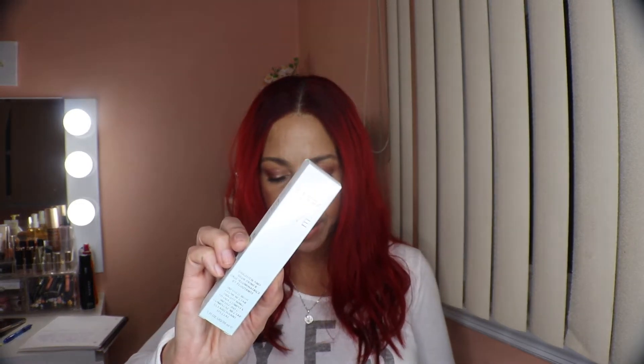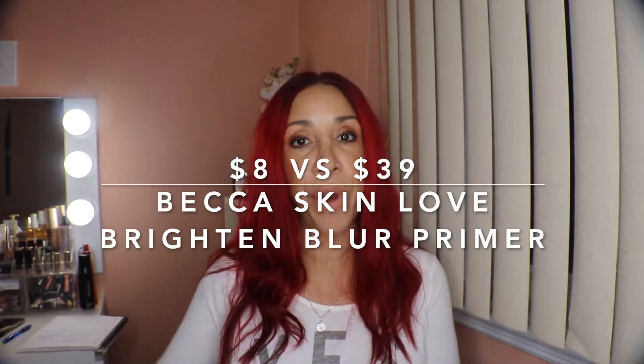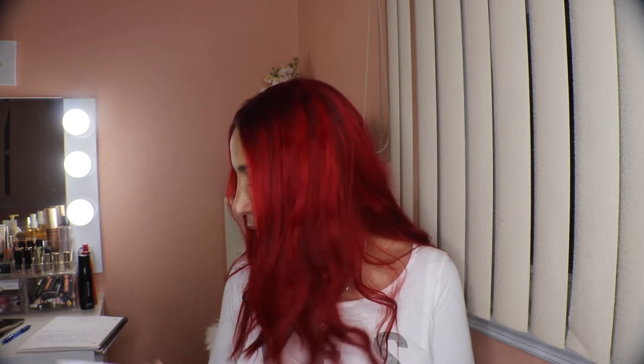Next I have the Becca Skin Love Blurring Primer. The retail value is $39 and I paid $8. A blurring primer is perfect for my enlarged pores — I can never have too many primers.